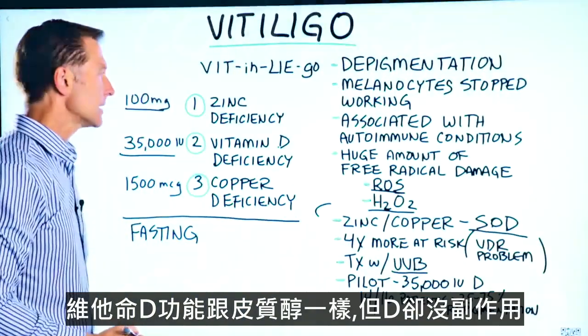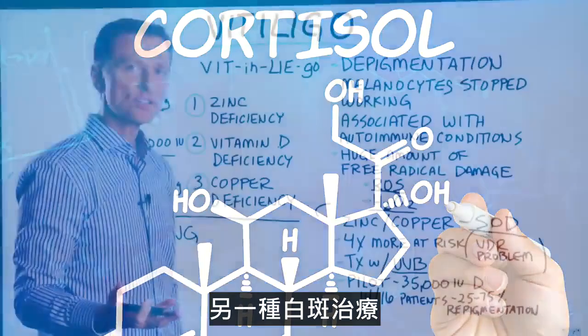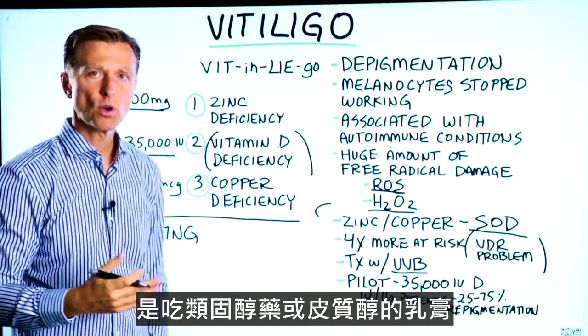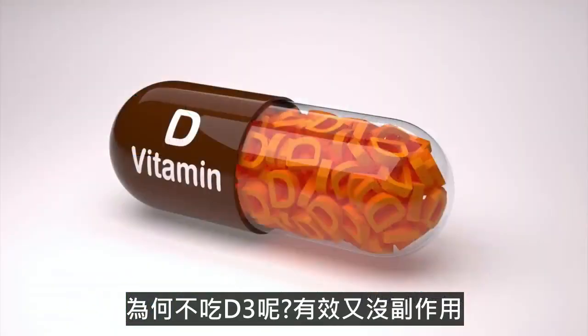Vitamin D acts like cortisol in the body without the side effects. One of the treatments for vitiligo is to take prednisone or cortisol cream. Why not take vitamin D instead and hopefully improve this condition without the side effects?